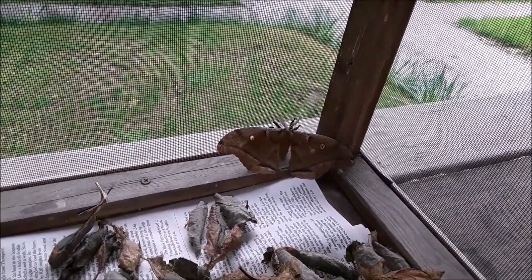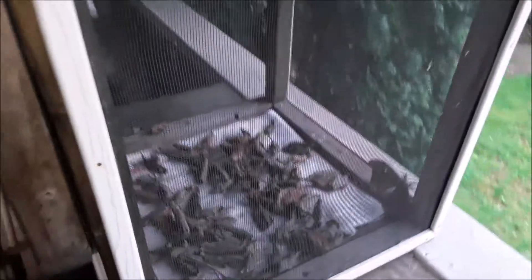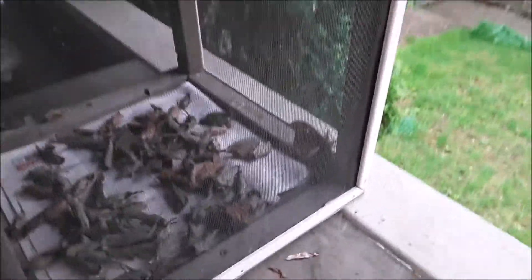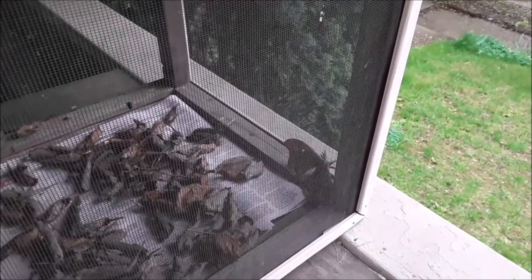So how did I get the male? I put the female in this cage yesterday. And at about two o'clock in the morning, there was this guy flying around the outside of the cage, like a bat.